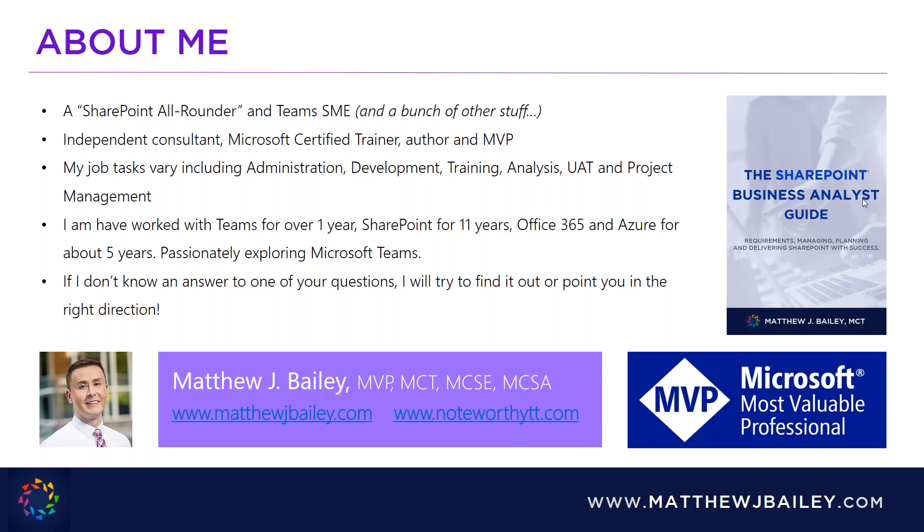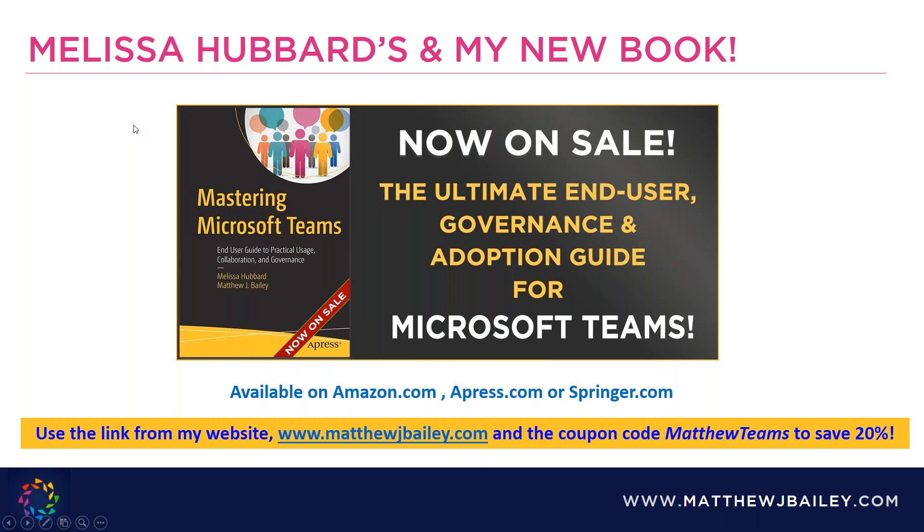I've worked with the Microsoft stack between one and over eleven years depending on the product, and if I don't have an answer for your question I'll make a note and find someone who can help. My blog is at matthewjbailey.com. I'm also the author of a book called the SharePoint Business Analyst Guide, which I'm very proud of — people needed assistance creating quality requirements for SharePoint projects.